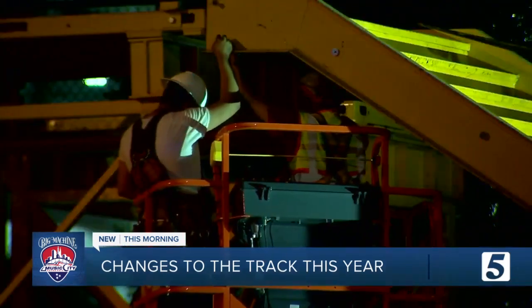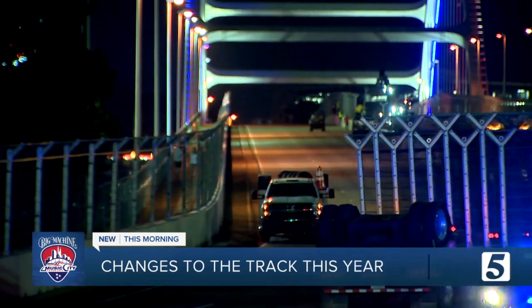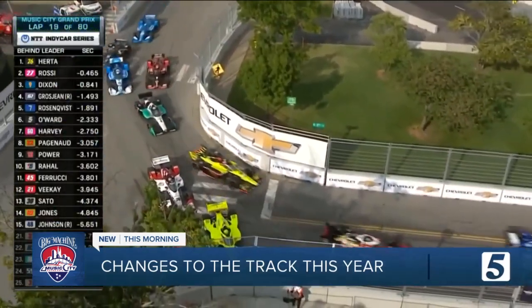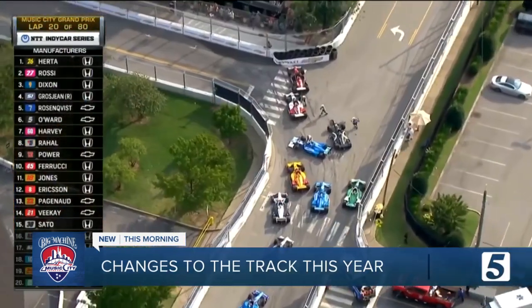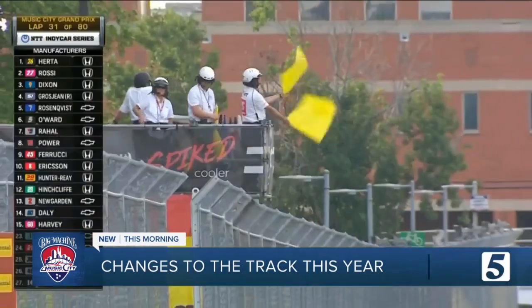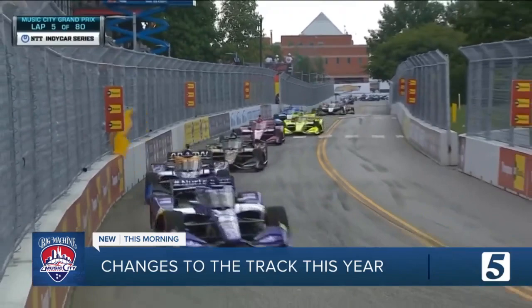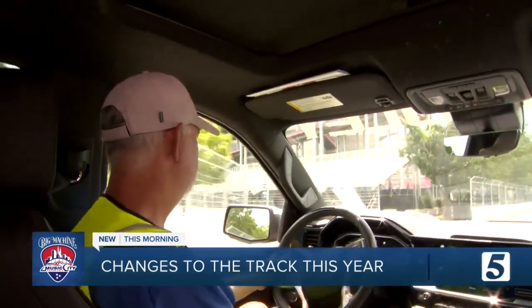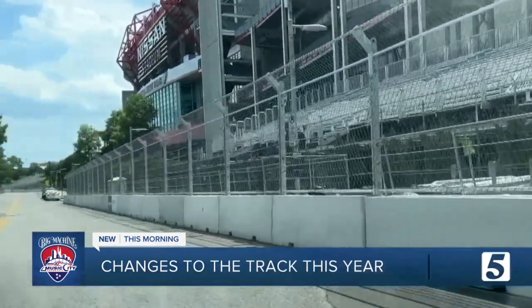Crews worked overnight for three weeks, racing to build the course. The footprint is the same this year, but Penske cars' tower action with the wall caused pile-ups — especially around that final turn 11 — leading to cautions during nearly half the inaugural race.